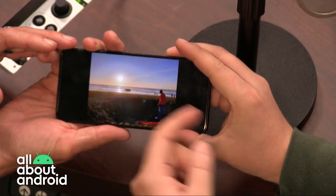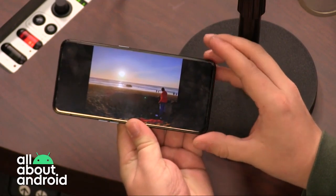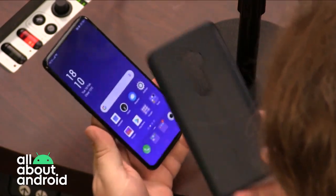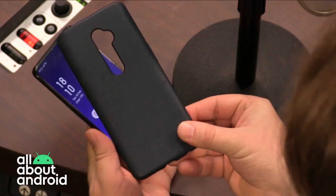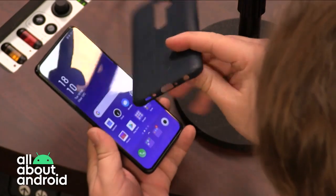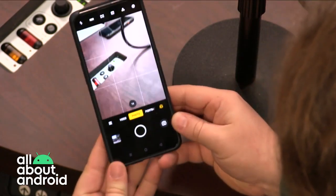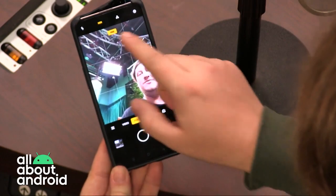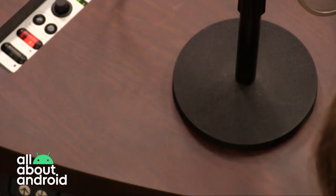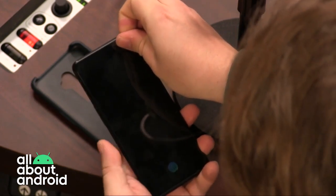The Oppo Reno 2 comes with a screen protector already applied. Not only that, when you purchase it — at least in the UK — you get a pleather case for it. It's not crocodile, but it's nice: it has real stitching on it, all the relevant ports, and that pop-up selfie camera can be used quite easily even with the case on because it's shaped appropriately. We'll give a nod to Father Robert Balliser.